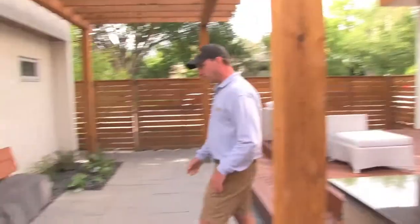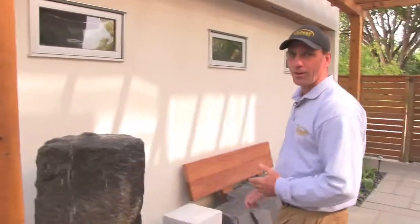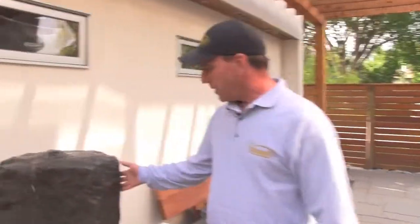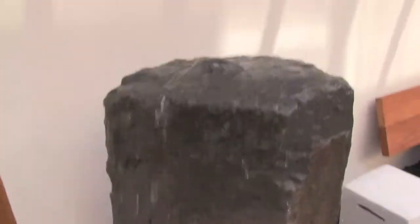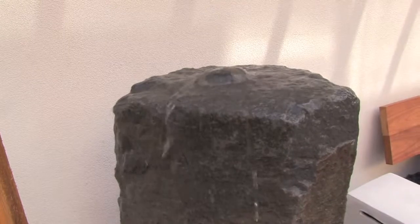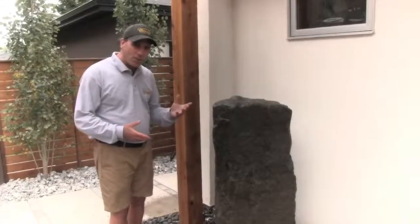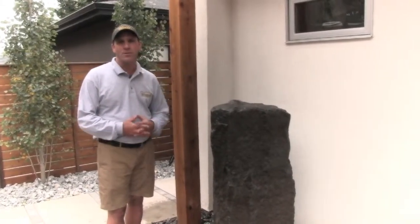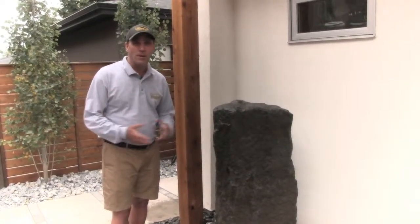Over here we have a basalt bubbler — some people call it a gurgler. They're a little more subtle as far as the water flow goes, so you get a more calming sound rather than the rushing of a waterfall or a prominent fountain. The great thing about this is they don't require much maintenance like ponds do in the winter time, and you can literally just use them when you want to and shut them off when you don't. So they're a great choice for a water feature.